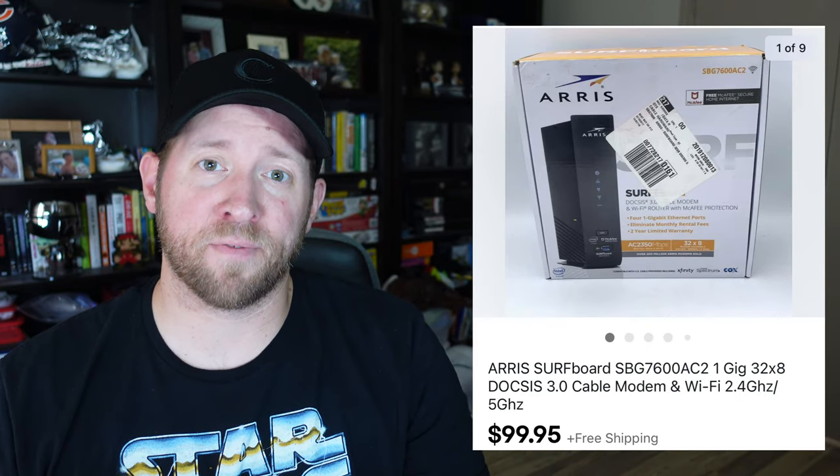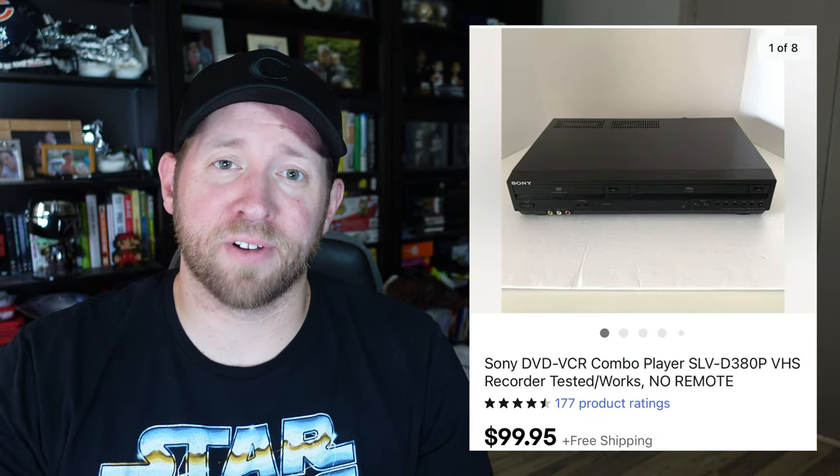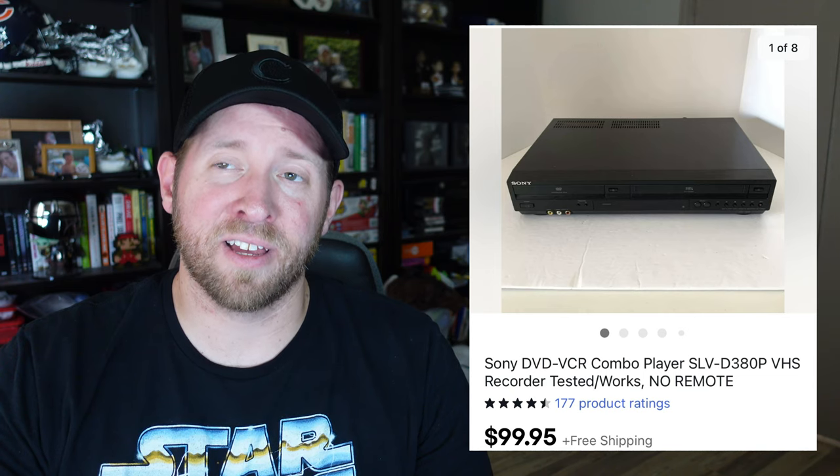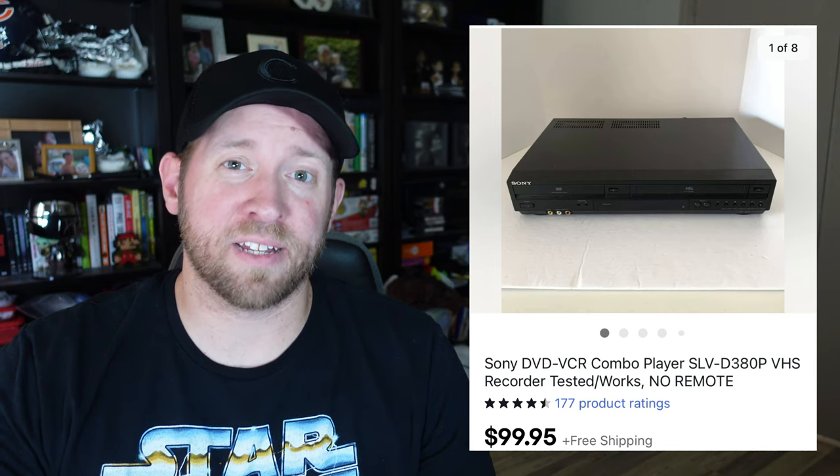I've sold two modems recently. The first is an Eris surfboard modem that went for $99.95 used. The second is a D-Link modem that was new and sealed and went for $71.95. I also sold a Sony combo unit for $100 — at one point I had it listed at $119, but I saw sold comps were coming down so I lowered the price and it sold within a few days.